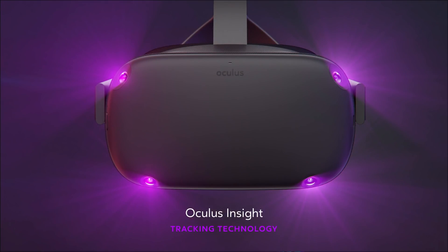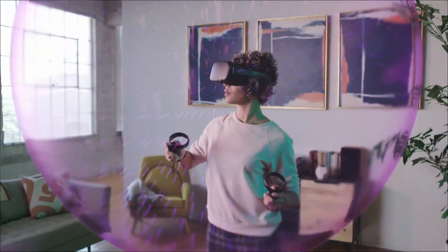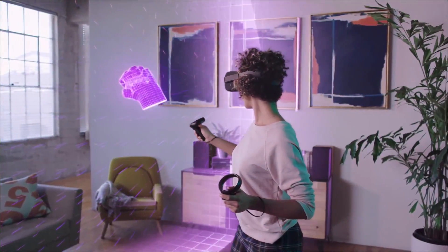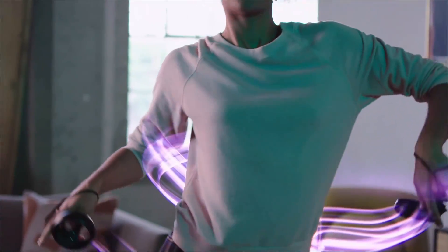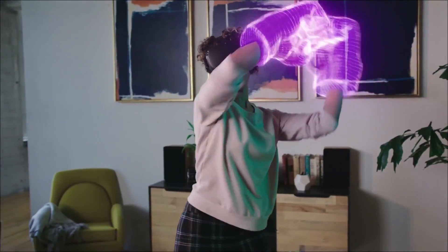Insight uses four ultra-wide-angle sensors and advanced computer vision algorithms to track your exact position in real time without any external sensors. It's thanks to this technology that you can move around freely, fluidly, and fast.